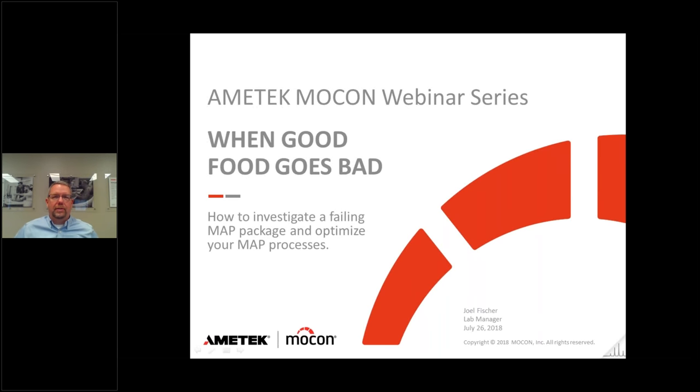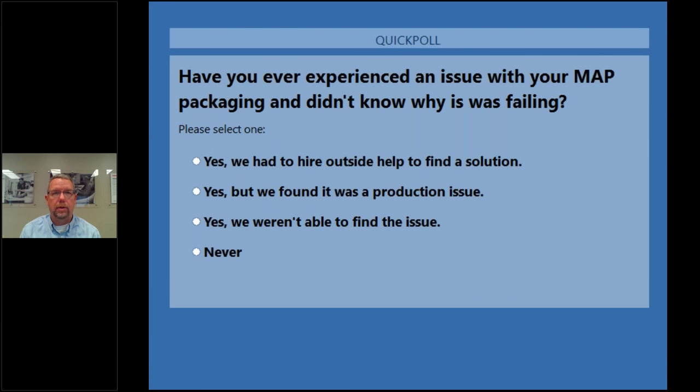Hello everyone and thank you for joining us for this webinar. It's entitled 'When Good Food Goes Bad and How to Investigate a Failing MAP Package and Optimize Your MAP Processes.' We use the term MAP, which stands for Modified Atmosphere Packaging. To kick things off, I'm going to send out a question: have you ever experienced an issue with your MAP packaging and really didn't know why it was failing?